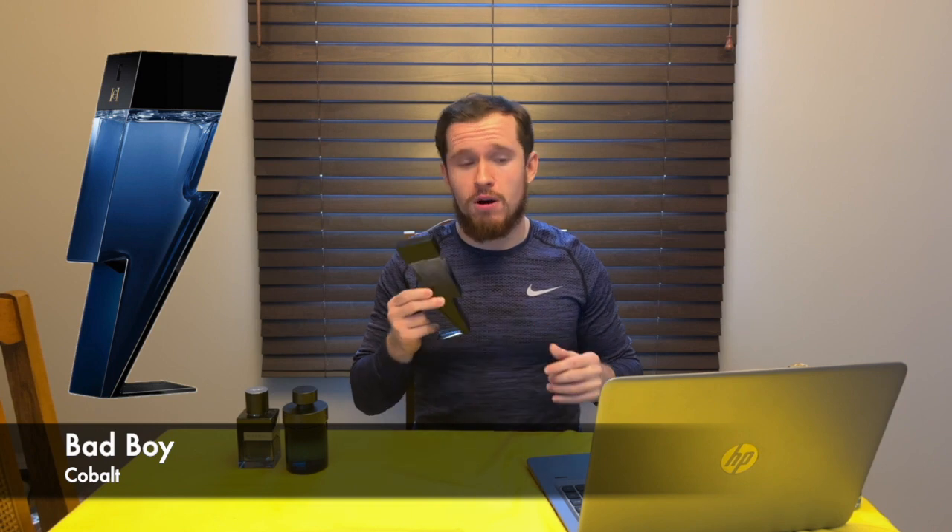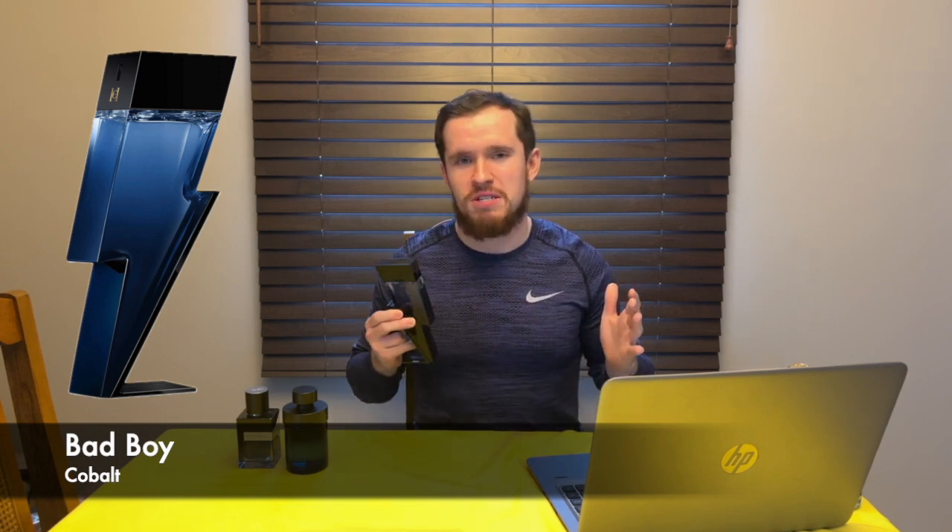Bad Boy Cobalt is the next one. I'll be honest — this one is in my top 12 for life and is never going to leave my rotation. I prefer to wear it more in the spring and summer. I have a lot of good memories with this — I remember taking a girl out on a date; it was a fun time and when I wear it, it reminds me of that. This one has similarities to Invictus Platinum, which I also like. The main accords are sweet, synthetic, fresh, fruity, and spicy.